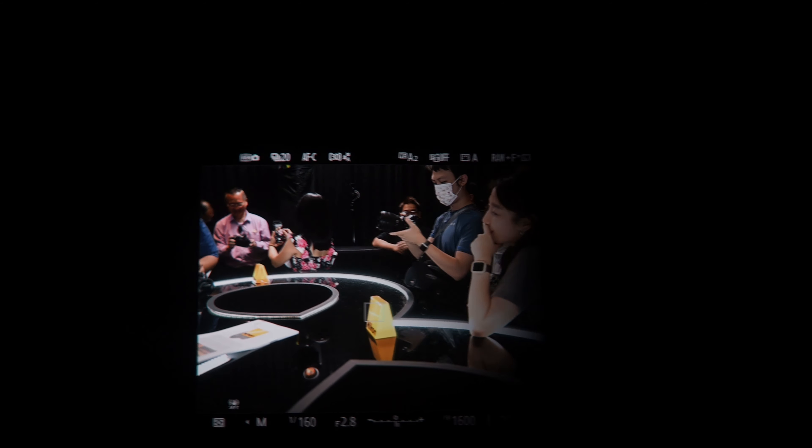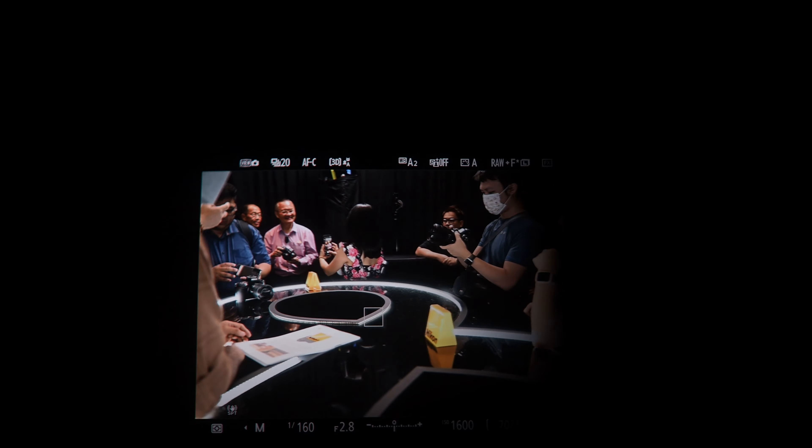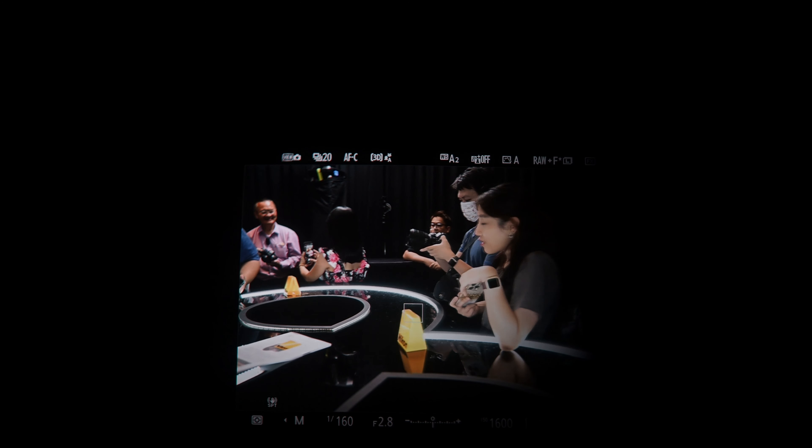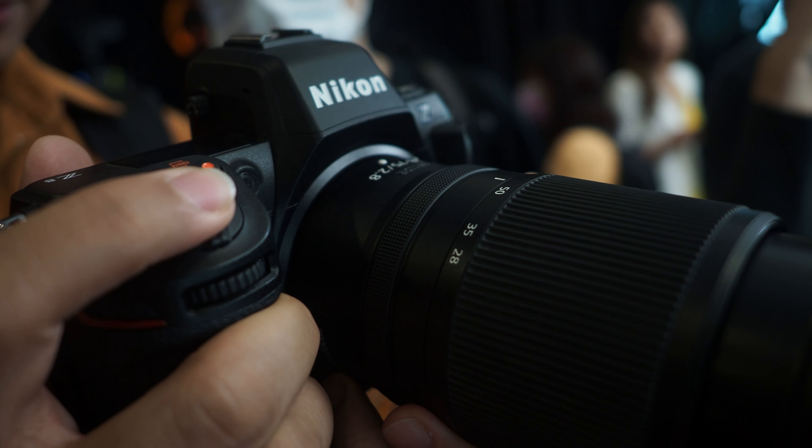The electronic viewfinder has a 120Hz refresh rate and it is really silky smooth when you look through it. But personally, I feel it's very unnatural and I feel tired looking at it.